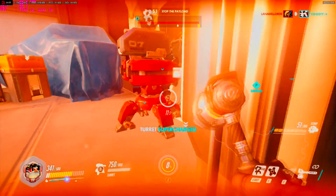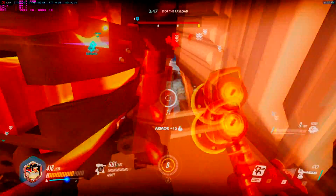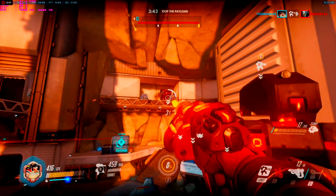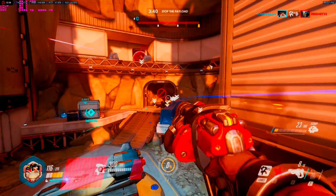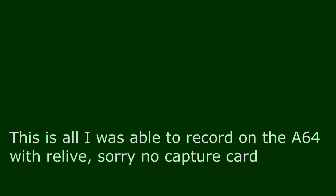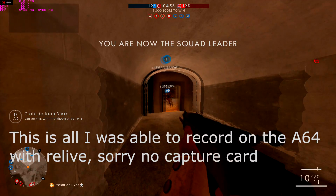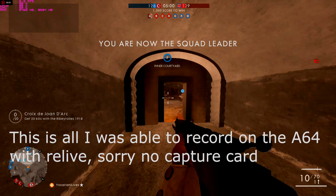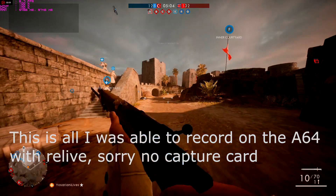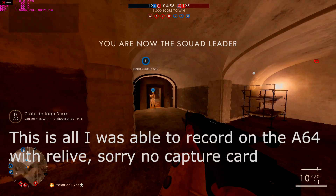My experience running Overwatch was that while it could not hold that all-important 60FPS, it could still average over 30FPS most of the time, especially overclocked, and was relatively playable. On the other hand, Battlefield 1 had a lot of trouble actually getting into a game and deploying. It ran at about 4FPS until after it was overclocked. Once overclocked, I was able to run the game at about 17FPS, but very choppy.